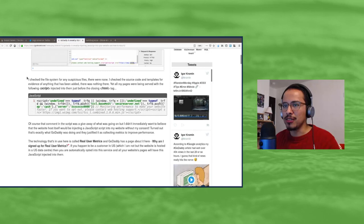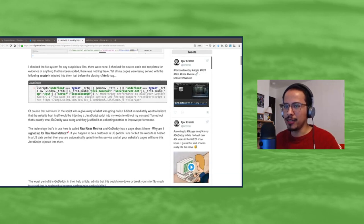He checked his file system for any suspicious files, and there were none. Then he checked his source code and didn't find anything there either. But then he started to realize that in all his pages there was a script being injected between his HTML tags. He gave an actual code example of the script being injected. The comment in the script was a giveaway, but he said he didn't immediately want to believe that the web host itself would inject JavaScript into his website without his consent.